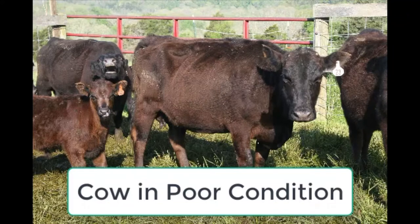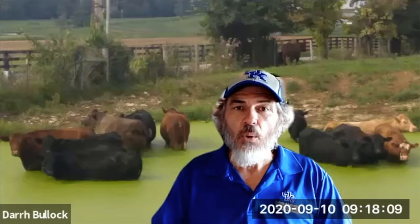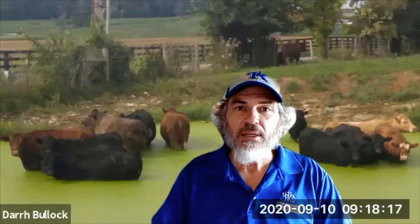If they're down to a body condition score of three or even less, then we've got an issue. We're not doing a good enough job either providing the nutrients to our cow herd, or we purchased a bull and kept back a replacement that may have too much milking ability for our particular environment. So that's one thing we need to look at: their condition.